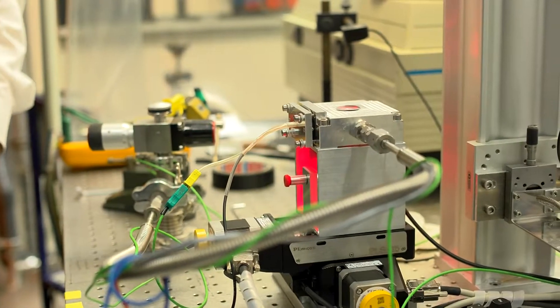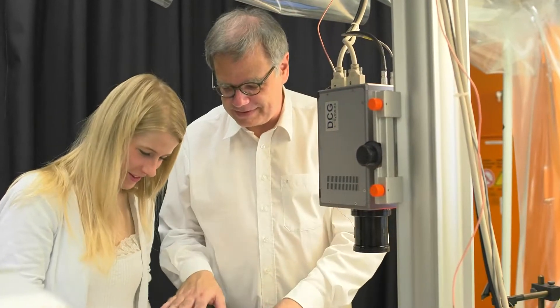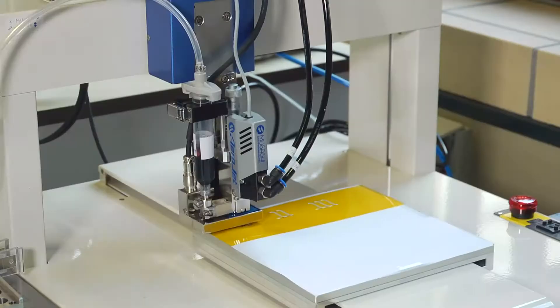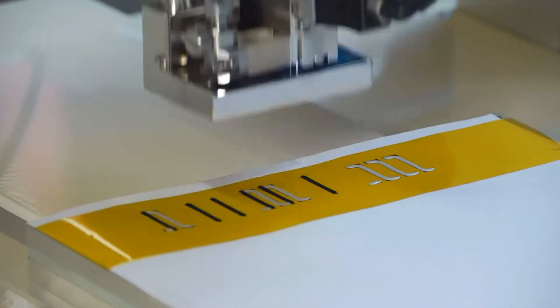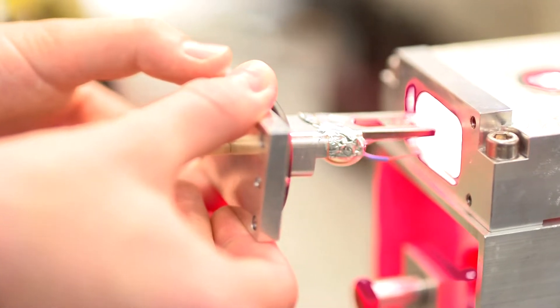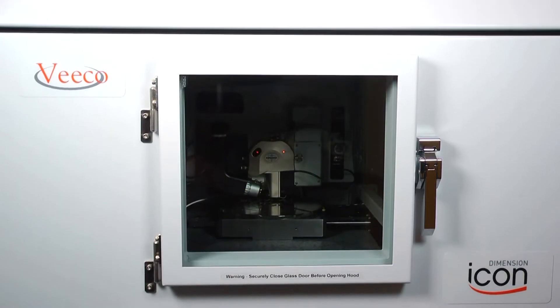It was our particular aim to only employ environmentally friendly materials and processes in our research. Good thermoelectric materials have a high electrical and a low thermal conductivity. We have developed methods to measure both with high precision and spatial resolution.